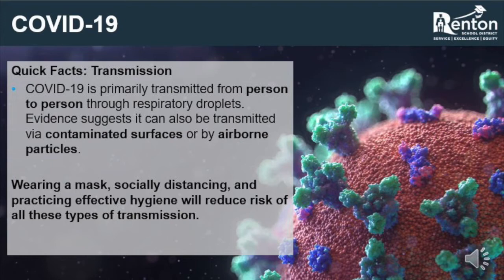Three, aerosols, or airborne particles — this is where HVAC systems have a role in minimizing viral transmission, and we will discuss further what the Renton School District is doing to minimize risk through this method. While HVAC can only minimize risk through airborne particles, best practices and PPE can reduce risk of viral transmission from all three methods of viral transmission.